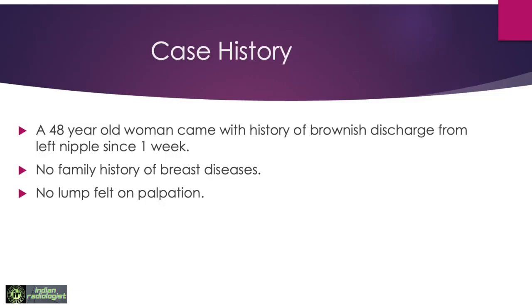A 48-year-old woman came with history of brownish discharge from left nipple since one week. She had no family history of breast diseases. On palpation, there was no lump felt.